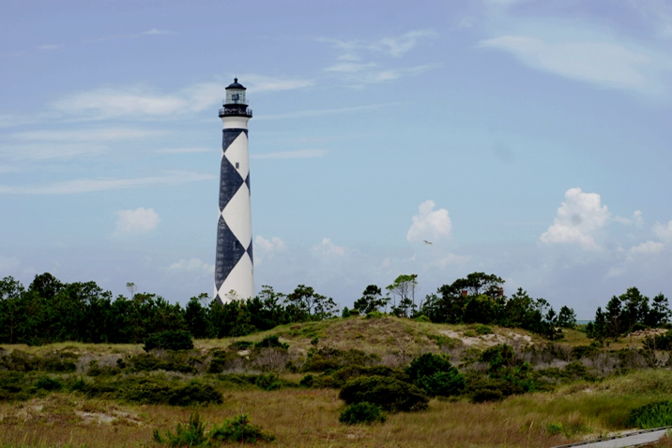The seashore includes two historic villages on Core Banks, Shackleford's Wild Horses, and the Cape Lookout Lighthouse, which has a black and white diamond pattern. A visitor's center for the seashore is located on Harkers Island.